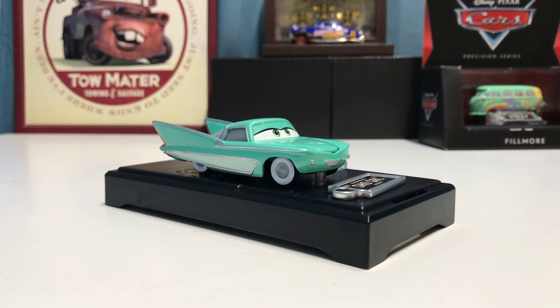Once again I apologize that I wasn't able to get Flo off of the base — that really disappointed me. I know a couple other people had the same issue with Precision Series Flo where the screws are so tight you cannot do anything to get them unscrewed. Nonetheless, I hope you did enjoy the review of the single Precision Series Flo. She has a great die-cast.